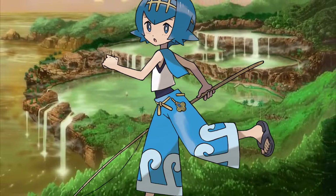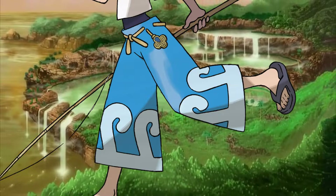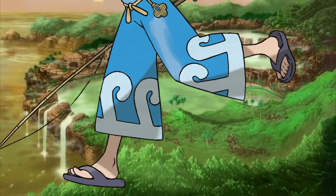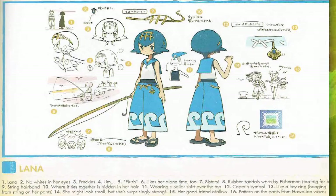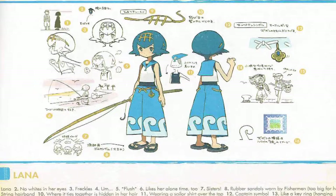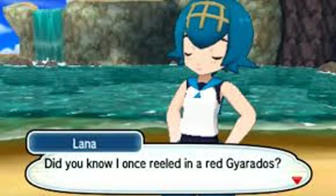She also wears blue pants with a wave pattern, tightened by a yellow sash which also has a badge attached. She wears a pair of blue flip flops and is usually seen with a fishing rod. Lana uses mainly water types, so most of the blues derive from that. In terms of personality, Lana seems to be timid and serene, but still likes to show her skill and confidence as a trial captain, seasoning her dialogue with some jokes from time to time.